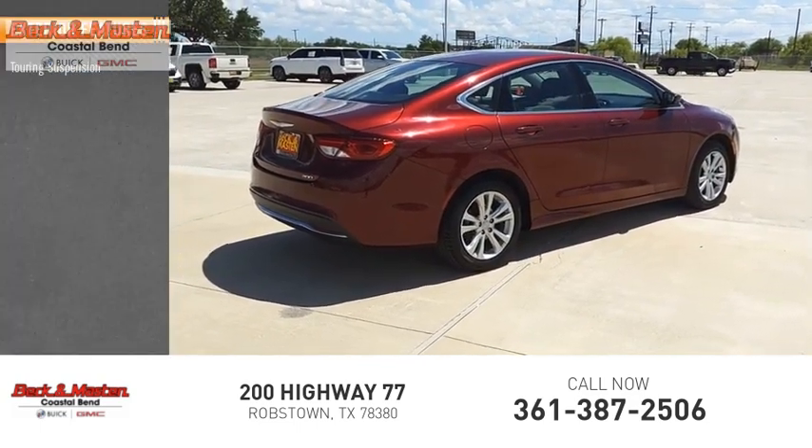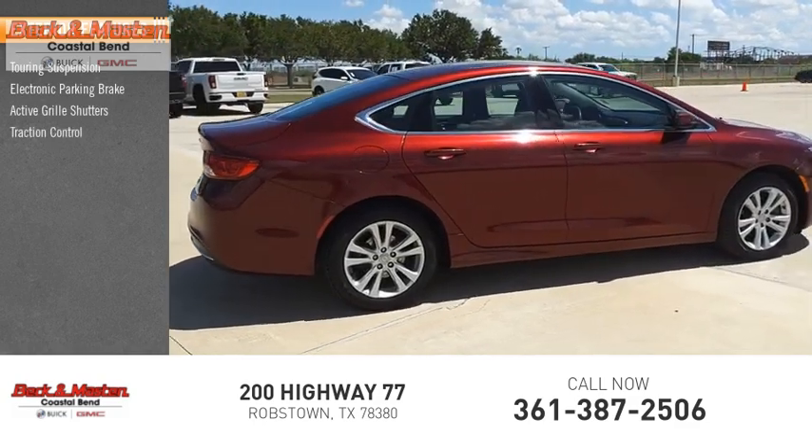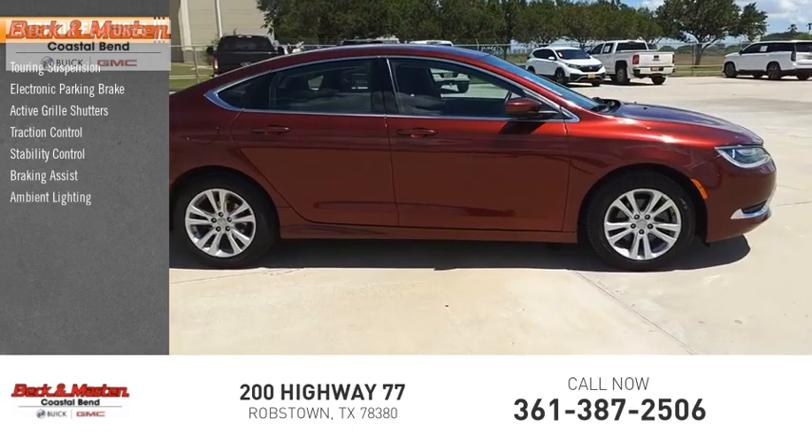Touring suspension, electronic parking brake, active grille shutters, traction control, stability control, braking assist, ambient lighting, power brakes.